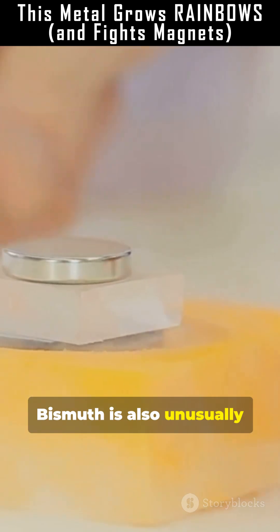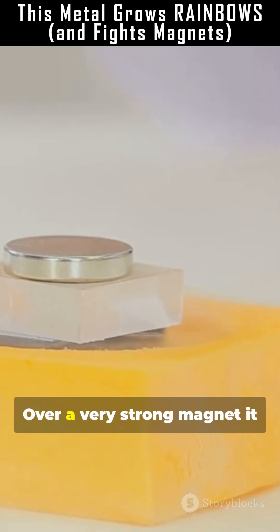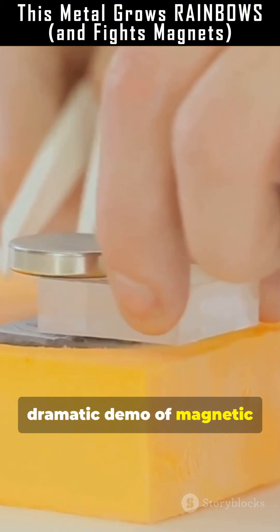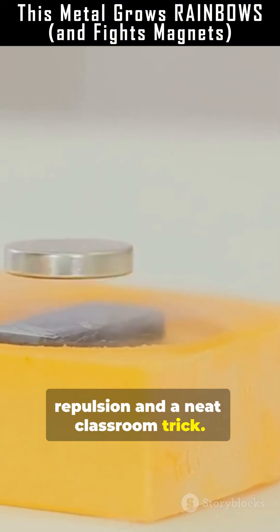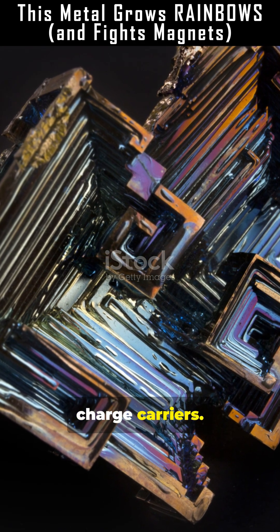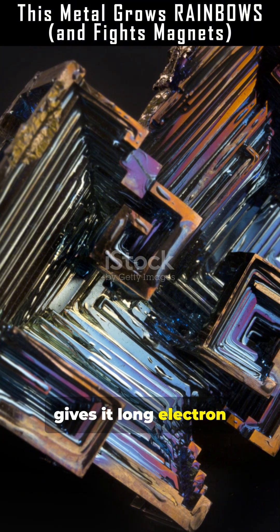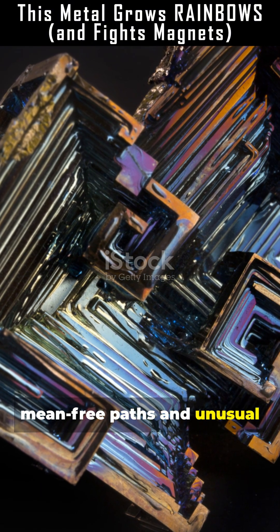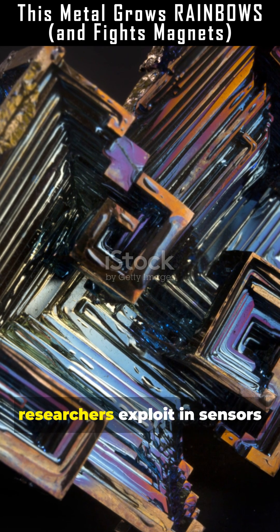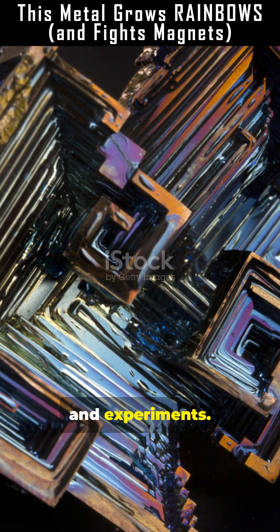Bismuth is also unusually diamagnetic for a metal. Over a very strong magnet it can be weakly repelled, a dramatic demo of magnetic repulsion and a neat classroom trick. At the electronic level, bismuth behaves like a semi-metal with very few free-charge carriers. That low carrier density gives it long electron-mean-free paths and unusual electrical responses such as large magnetoresistance, properties researchers exploit in sensors and experiments.